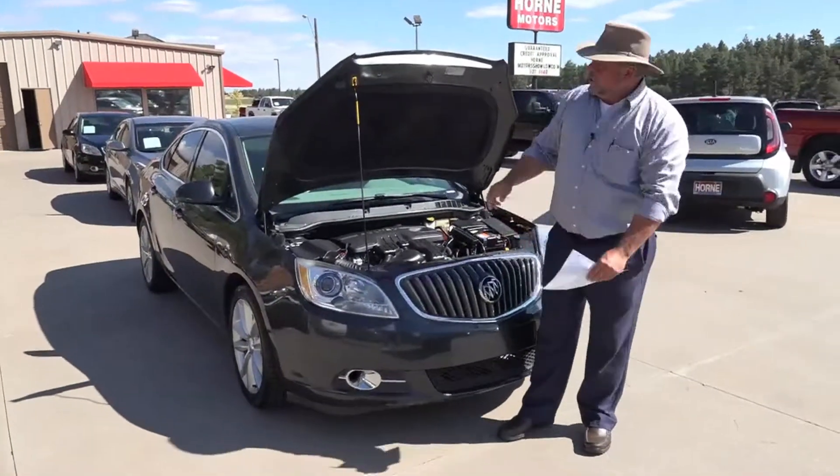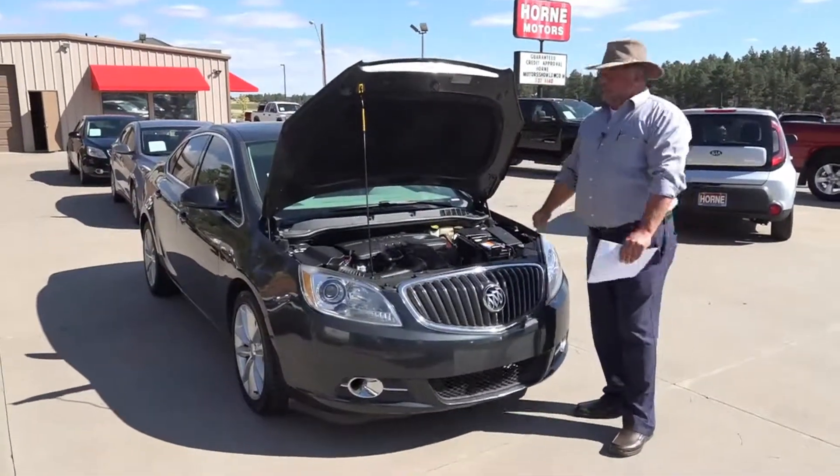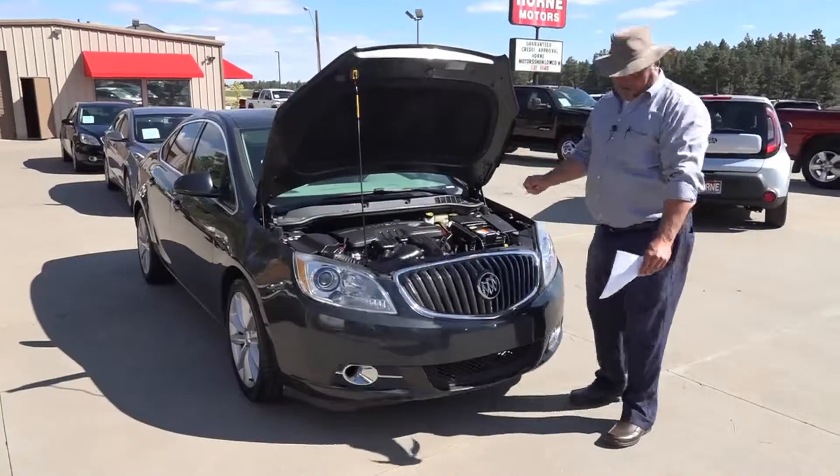Hey, welcome to Horn Motors. Big Rich here. It ain't very often I get to talk about sedans, but this is one of my favorites right here.